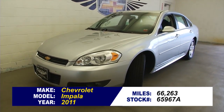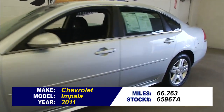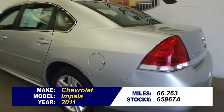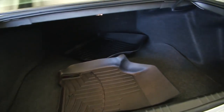Looking for a full-size sedan? Here is a 2011 Chevrolet Impala, stock number 65967A. Silver exterior paint, black cloth interior. In this video walk-around, we're going to start at the back of the vehicle, work our way to the front of the vehicle so you can see everything that comes with this Impala.